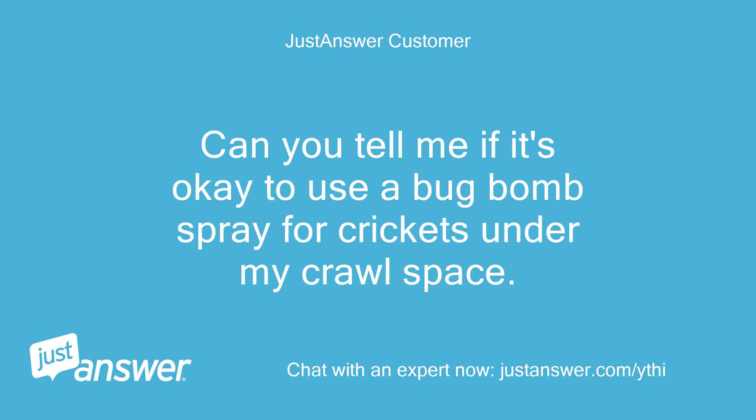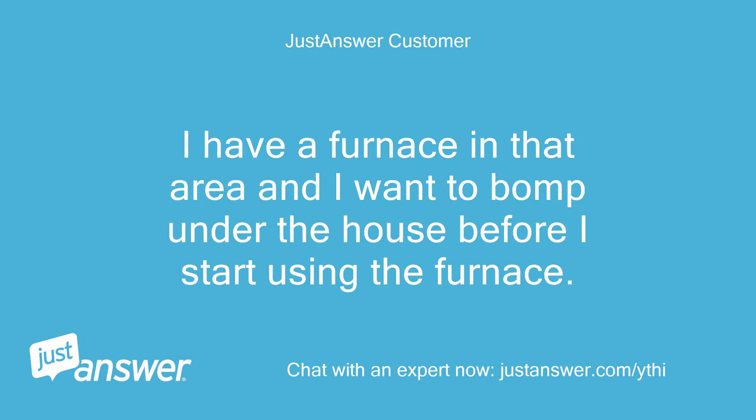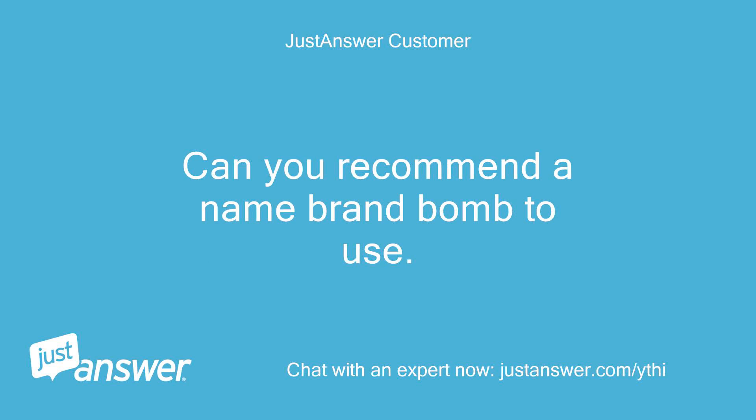Can you tell me if it's okay to use a bug bomb spray for crickets under my crawl space? There's an infestation. I have a furnace in that area and I want to bomb under the house before I start using the furnace. How many bombs do I need for a 1250 square feet house? Is it safe to put the bug bombs under the house where the furnace is? Can you recommend a name brand bomb to use?